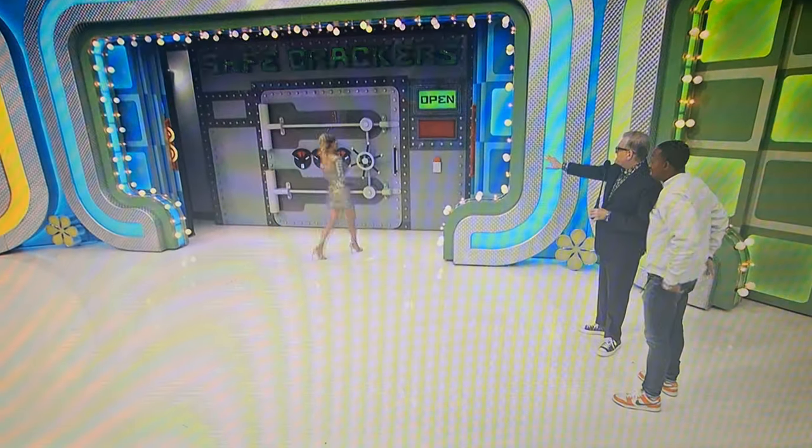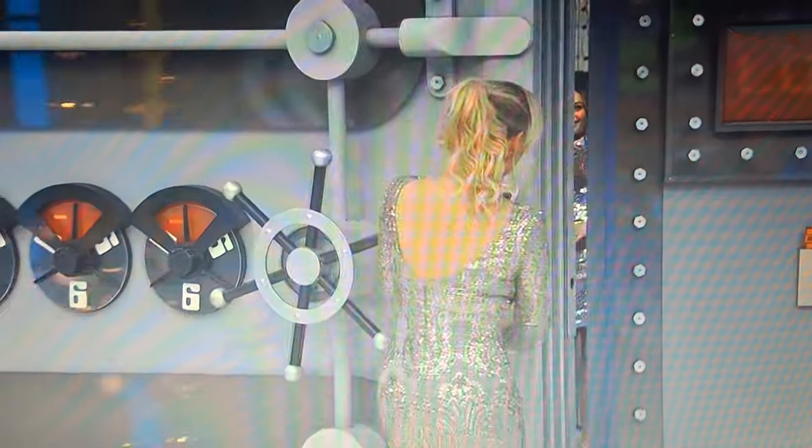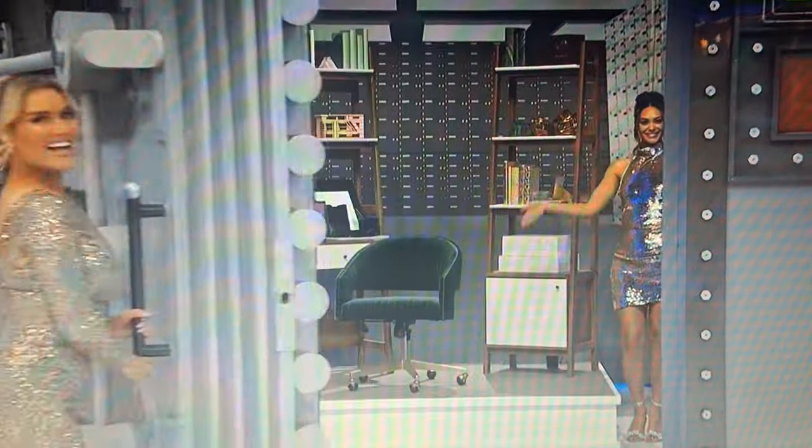I want everybody to know where you're from so they can root for you a little bit, because we've got a pretty valuable prize, and it's so valuable we had to put it in a safe. Rachel's going to open up the safe. What do we got back there? Hidden in the safe, Aaron, is a new home office.